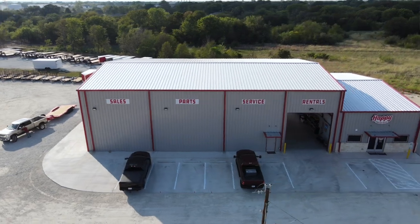Absolutely. So with Happy Trailer Sales, we are a full service dealership — anywhere from trailer sales to service, to parts, to truck accessories, whatever it may be. We're the one-stop shop that can take care of anything that you're doing out on the road.